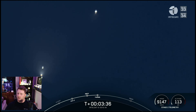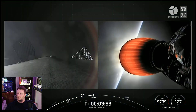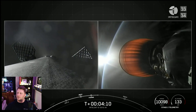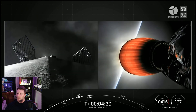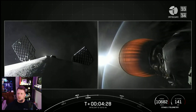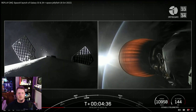Actually, I need to correct myself — the first stage was on the upper right, and on the left was the upper stage, and the fairings separated from the upper stage. So those RCS thruster puffs were reorienting the first stage booster for re-entry and landing again on the drone ship.